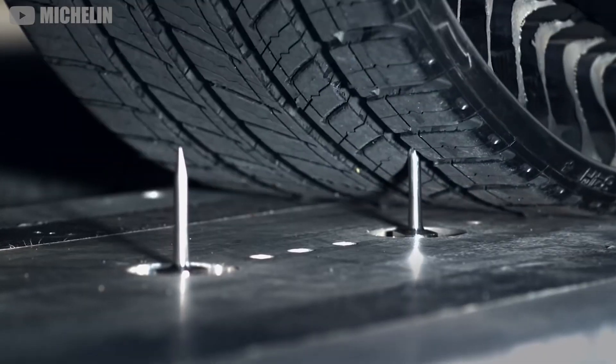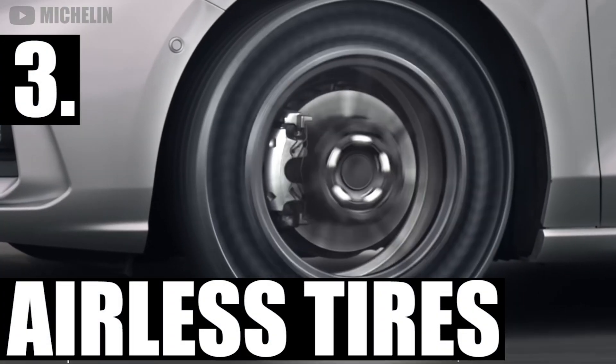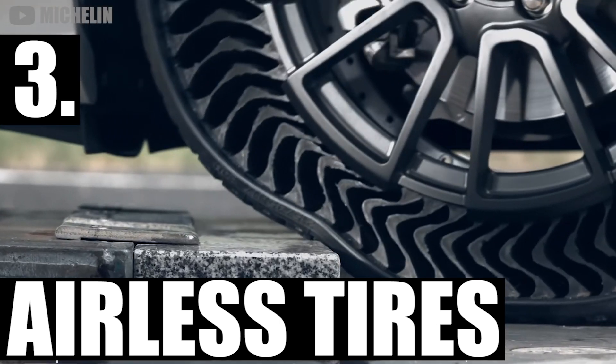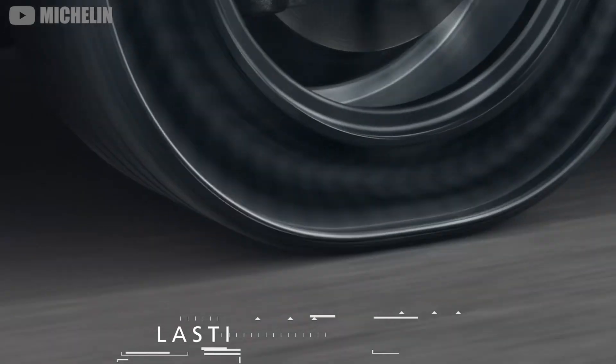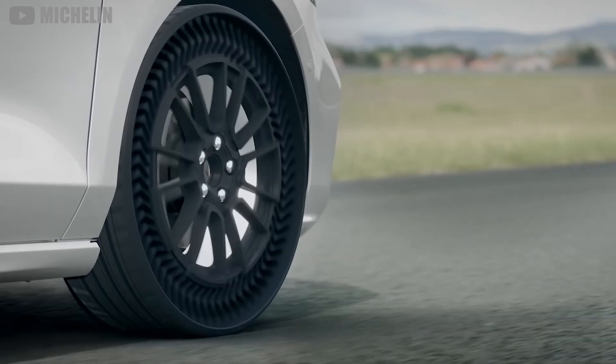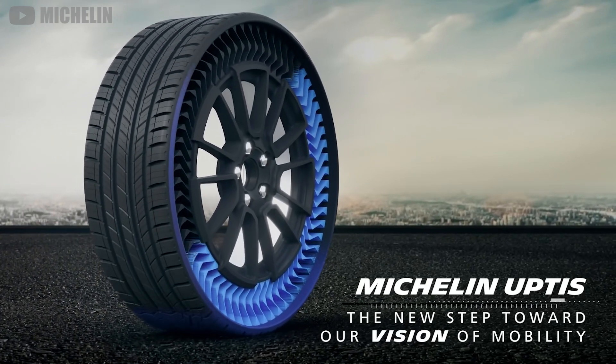And speaking of tires, why fill them with air at all? A lot of companies have tried to make the first commercially viable airless tire, but there are quite a few speed bumps in the way — from durability to safety. Apparently, these things tend to deform under the immense heat and pressure of high-speed travel.